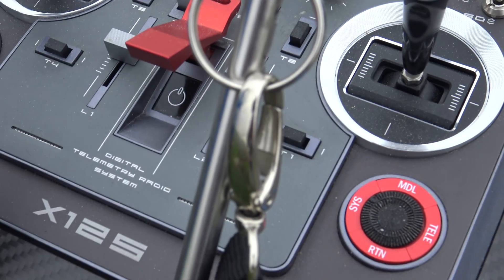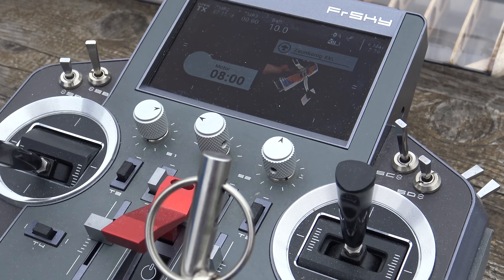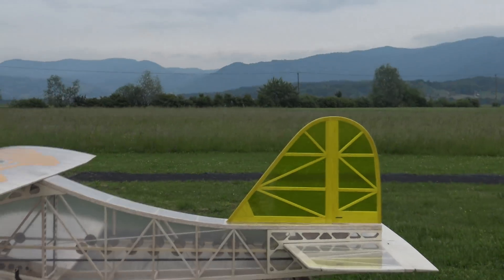Welcome back, Captain Crist. Throttle cut on. Flight mode start. So this is it? This is it. Captain Cristian! What do we have today?